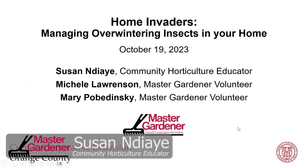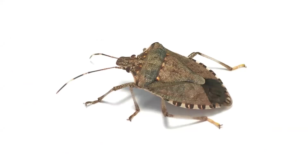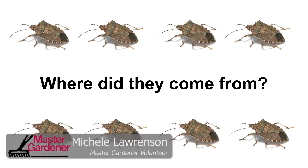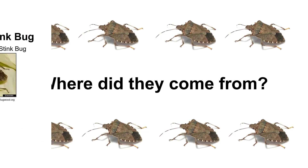Welcome everyone to Gardening Questions Answered. This month we're going to be talking about home invaders — managing overwintering insects in your home. Today I am joined by two Master Gardener volunteers, Michelle Lawrenson and Mary Popatinsky. So let us get right into it. First we're going to talk about this little fellow right here. The brown marmorated stink bug is what you're seeing a picture of. We're going to talk about where they came from, how they're getting in, and what to do about them once they have found their way into our homes.